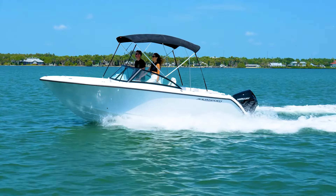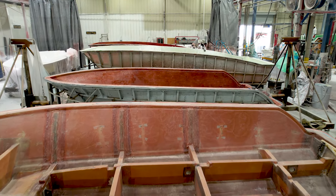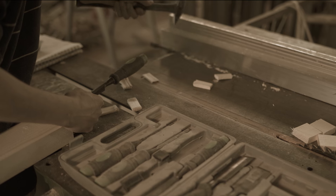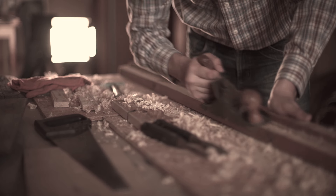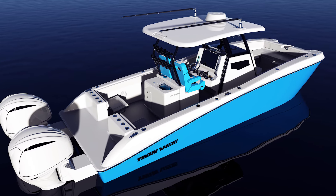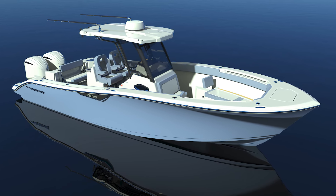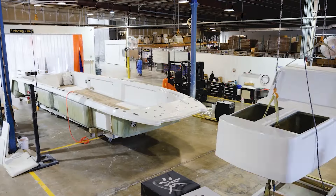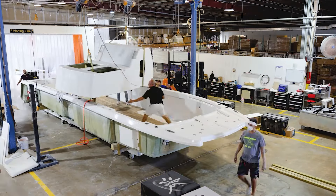TwinV PowerCats and AquaSport Boats are iconic marine manufacturers with nearly a century of combined boat building DNA. Both historic brands are now creating world-class product lines in a newly expanded 100,000 square foot facility on Florida's Treasure Coast.